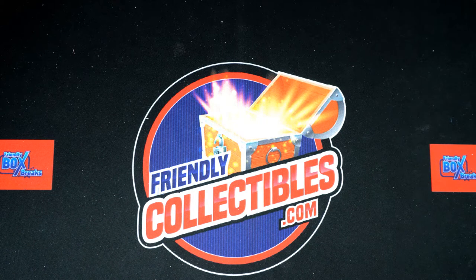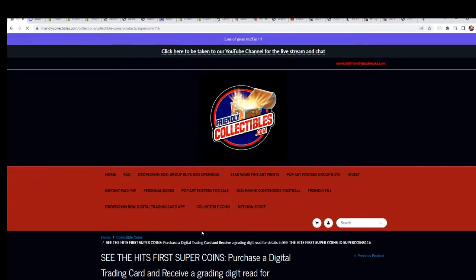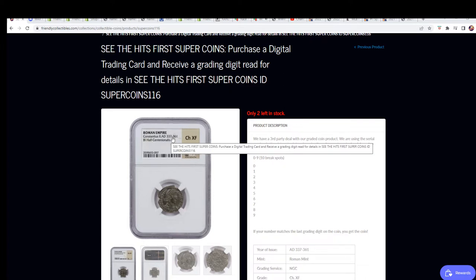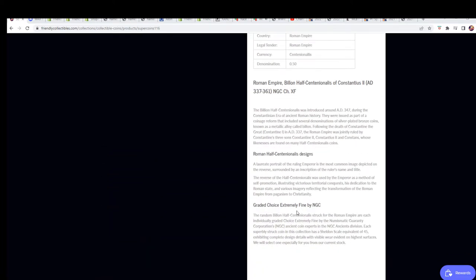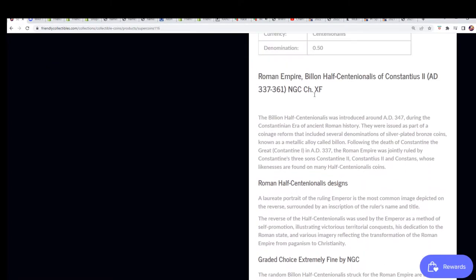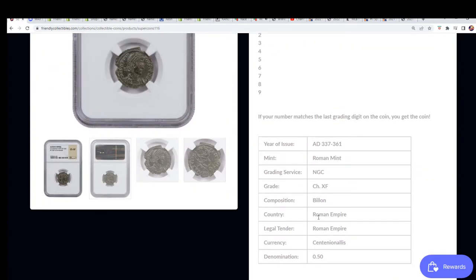I just want to wish everyone the best of luck. We have the graded coin, down to two spots left in the break — really excited. Somebody's going to hit something that's almost 2,000 years old. One of the oldest hits here at Friendly Collectibles. This goes back to 337 AD, it's a half centennial. This coin has some nice history — Roman currency.